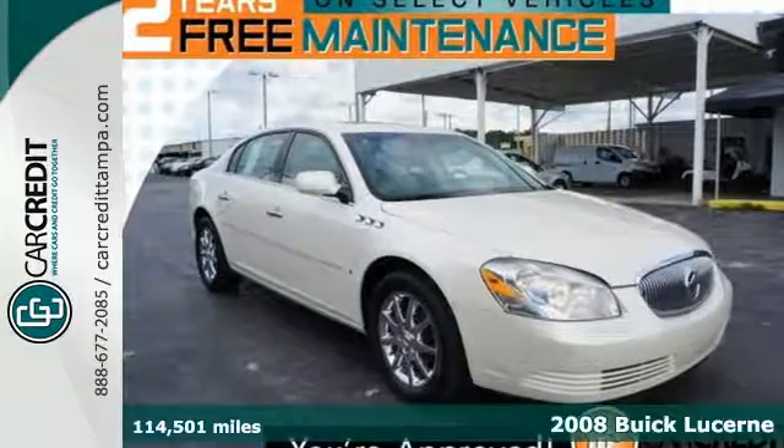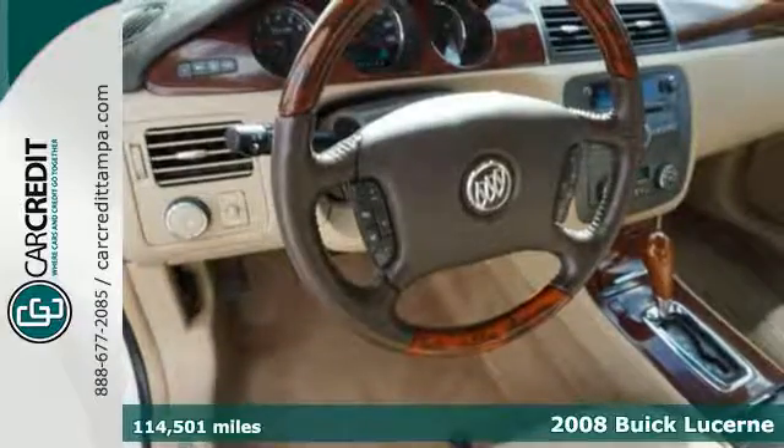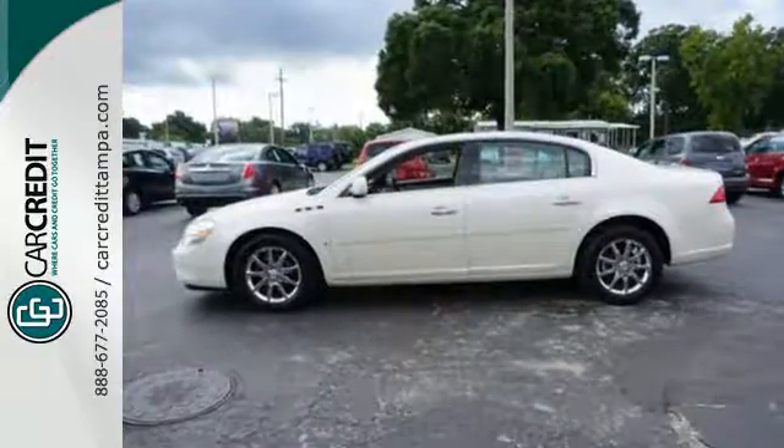Here's a 2008 Buick Lucerne, designed for unprecedented convenience and comfort. It offers steering wheel cruise controls, a multi-function remote, an auto-dim rear view mirror, a trip computer, and a power driver's seat.